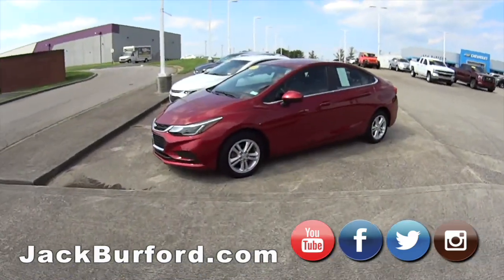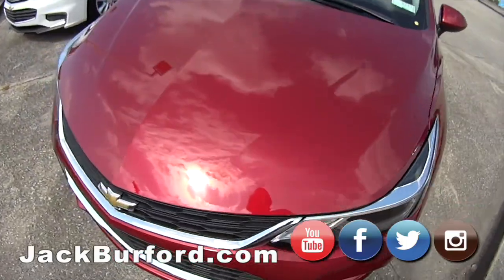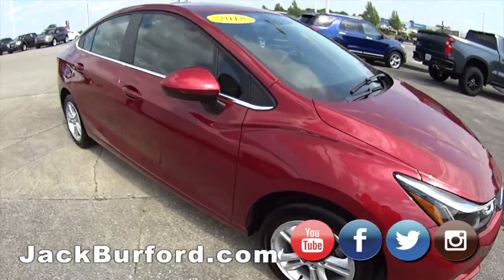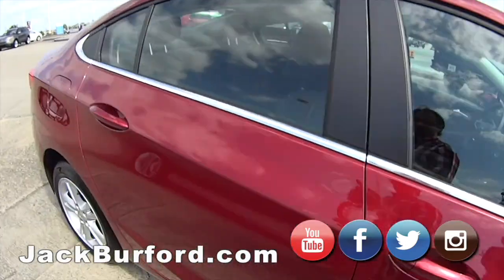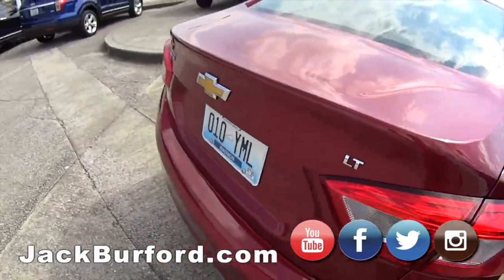Then we've got our Chevy Cruze, 2018 model, loaded up, great vehicle. Then — Chevy Malibu? Is it a Malibu? Let's check it. There's only one way to find out. LT Cruze — you have a great car.